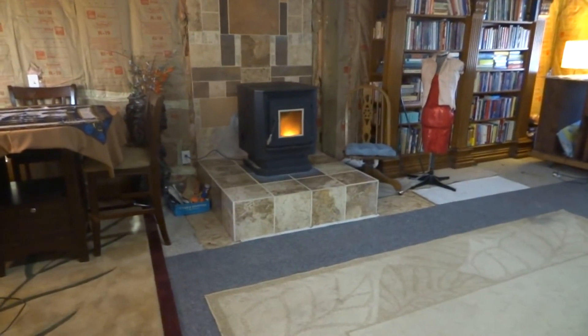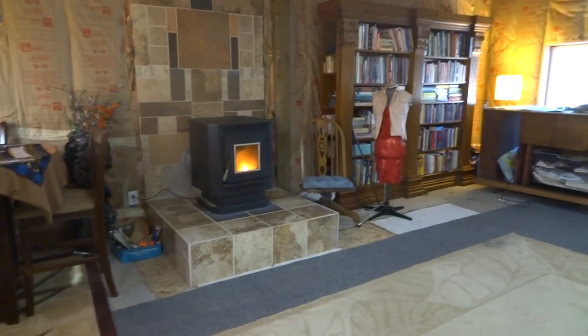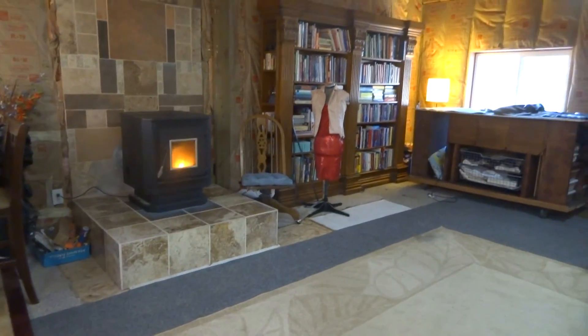There it is. One last look at the Mighty Fine Pellet Stove — keeping it warm. And I will see you guys in February. Ciao, ciao!